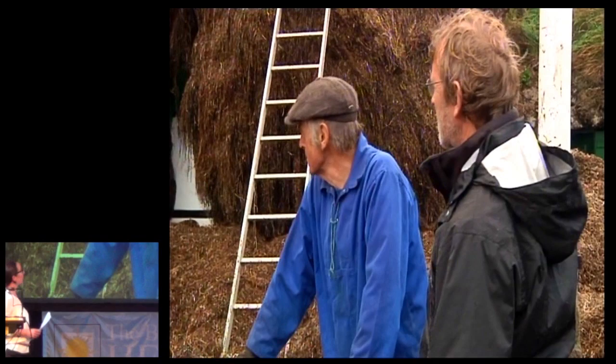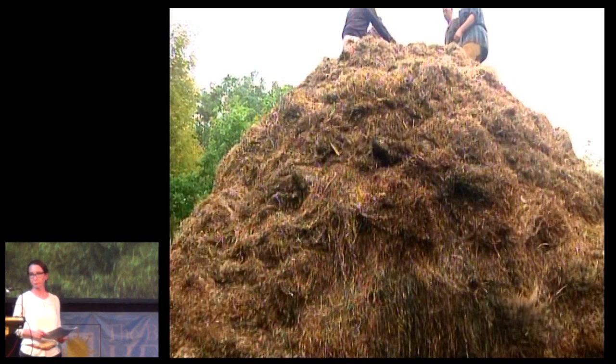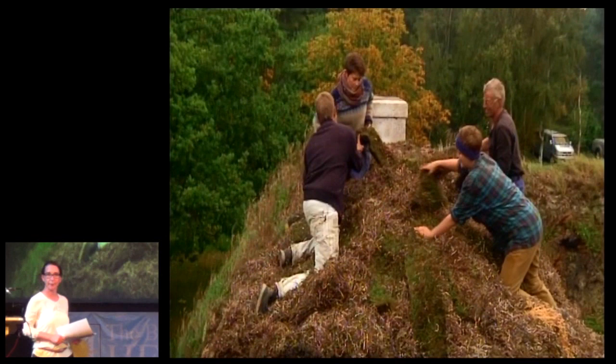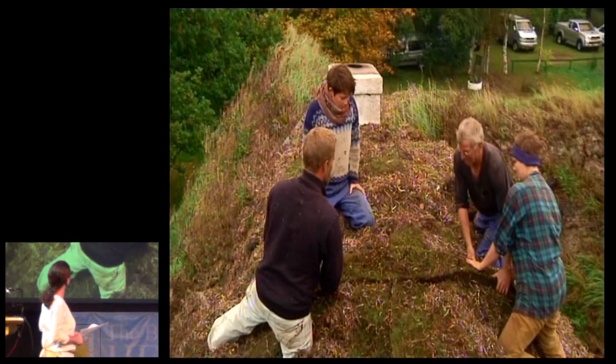They finish the roof with large pieces of turf, and then only time is awaiting the roof to get its character. By the way, the two girls are Henning's daughters — they're forced to know the heritage.